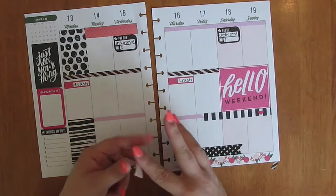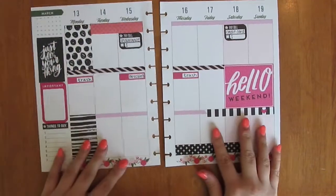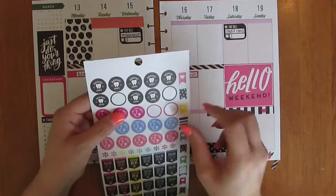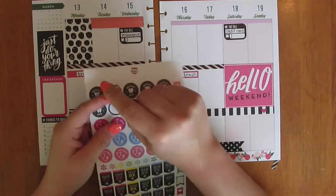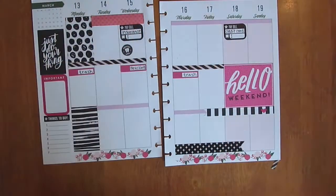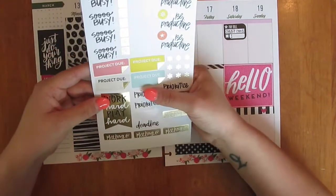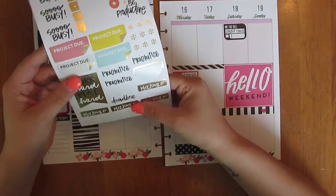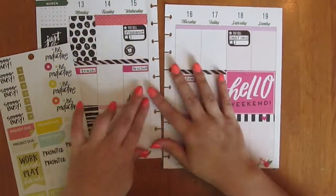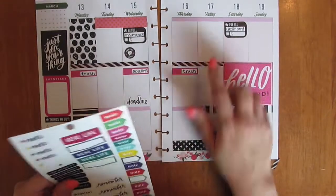I have a dentist appointment on Wednesday, so I'm just going to use one of these for that. I also have a design team deadline that day, so I'll use this one. And there's no school on Friday because of St. Patrick's Day.